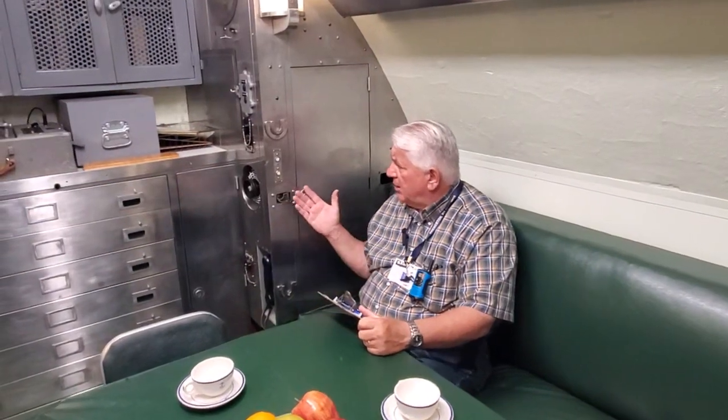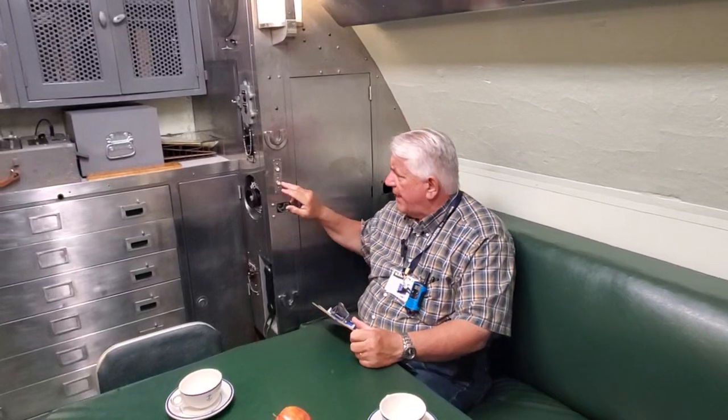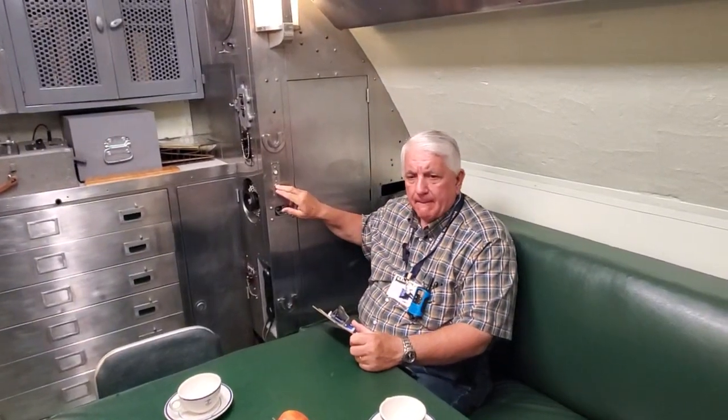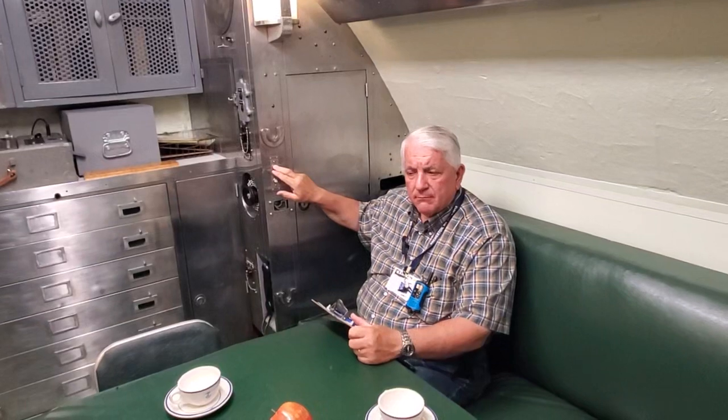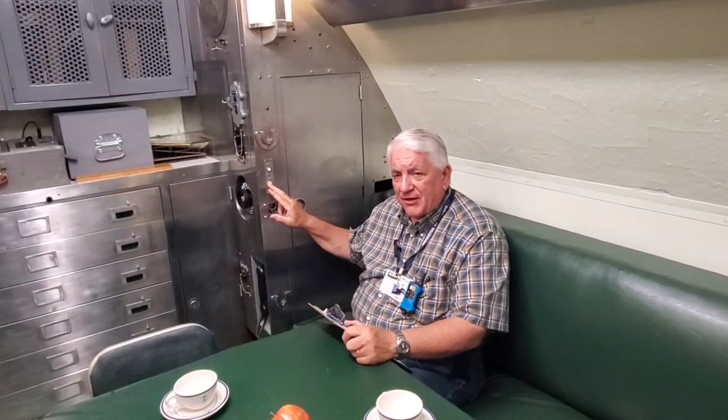The only thing that strikes me as odd is, for instance, to call the pantry or the yeoman — somehow the startling sound level of those buzzers, I think, would be just as disturbing to someone sleeping as anybody's voice. But there they are, and we're just happy that they work.